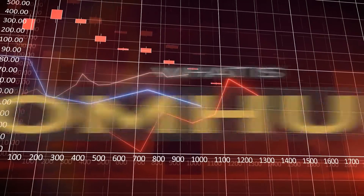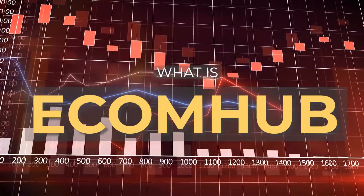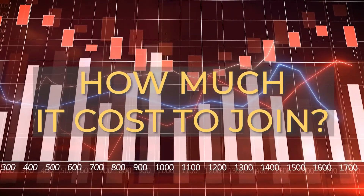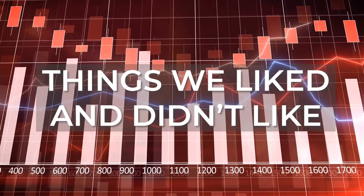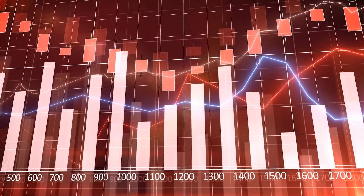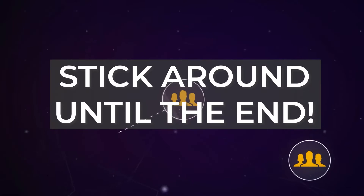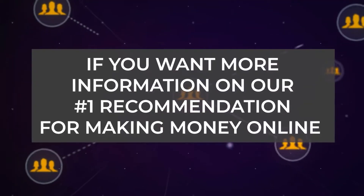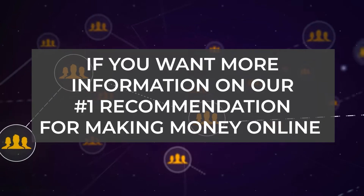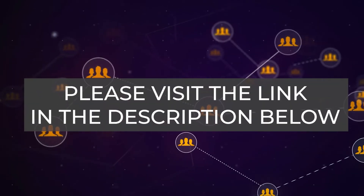In this video, we will cover what is EcomHub, what's included in the platform, and how much it costs to join. We will also go over the things we liked and didn't like. If you want to know if EcomHub is a scam, be sure to stick around until the end of the video. If you want more information on our number one recommendation for making money online, please visit the link in the description below.